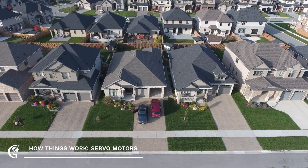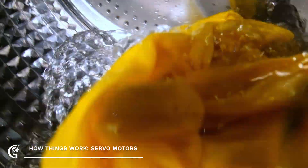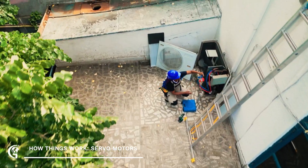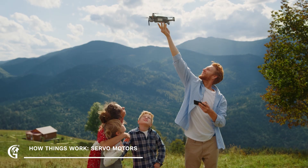Even in your home, servo motors are at work. They might be in your washing machine, controlling the drum's rotation, or in your air conditioner, adjusting the airflow. They're the unsung heroes of many of the devices we use every day.